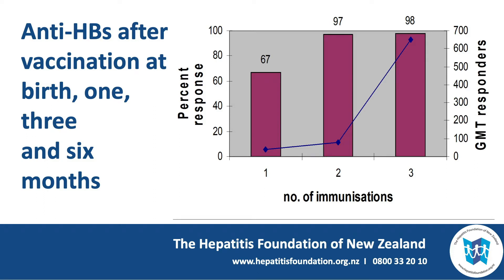Usually three doses are given. Typically the first dose induces a low titer of anti-surface antigen, or anti-HBs, in about two thirds of cases, as you can see on the left hand bar on this graph. The second dose achieves a response in almost all cases with some increase in the titer of antibody, as shown by the blue line. The third dose acts as a booster with a very large increase in the titer of antibody.